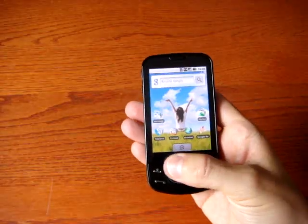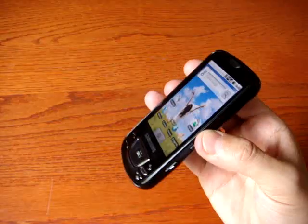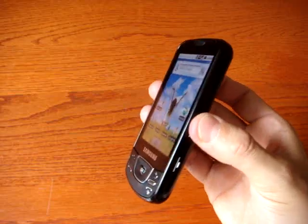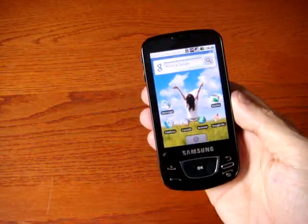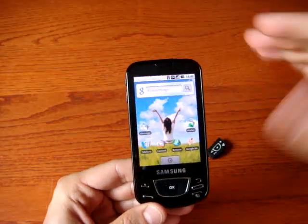The screen is 3.2 inches, huge, 65 million colors AMOLED, so it really works great also in direct sunlight conditions. Classical resolution: 320x480 pixels.